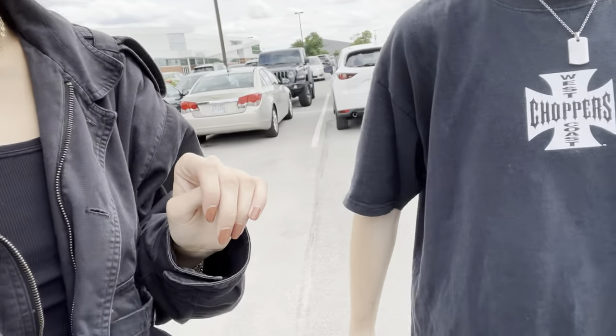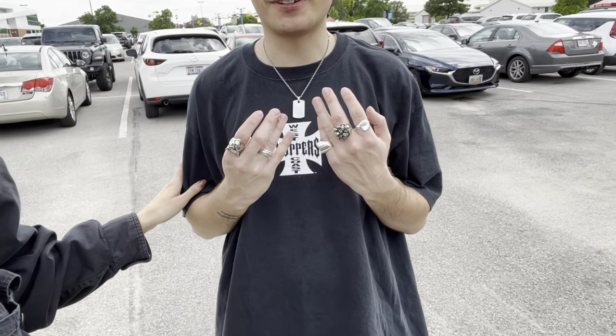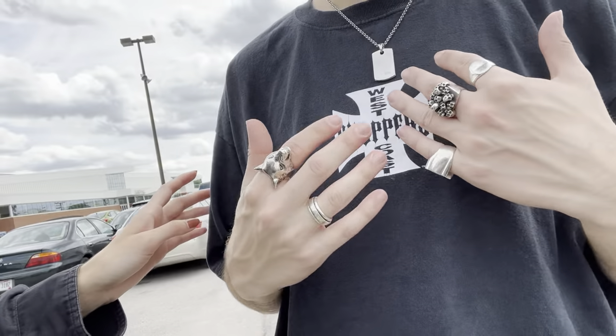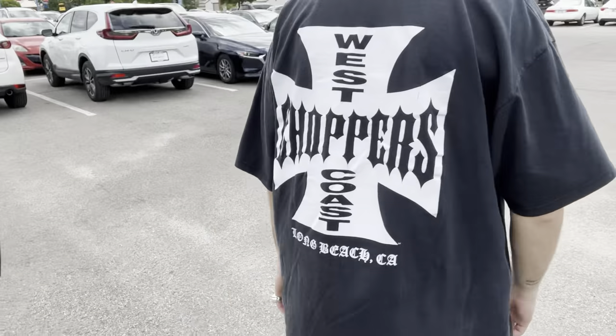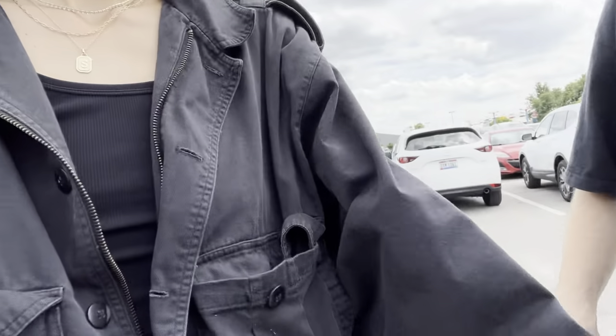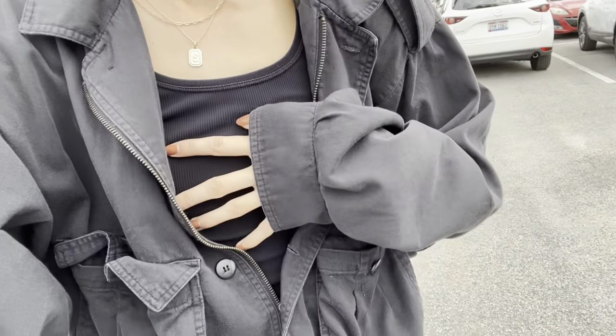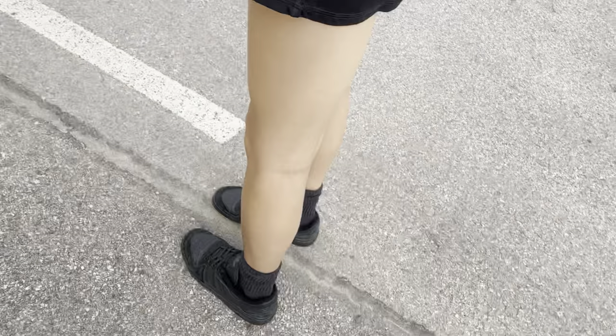Outfit breakdown - I'm wearing all my jewelry, all my rings, and then a vintage West Coast Chopper shirt, some Carhartt work pants that I thrifted, just some Converse, and I got this jacket from Goodwill bins the other day. The other outfit is jewelry, tank top, athletic skirt, socks, and sneakers.